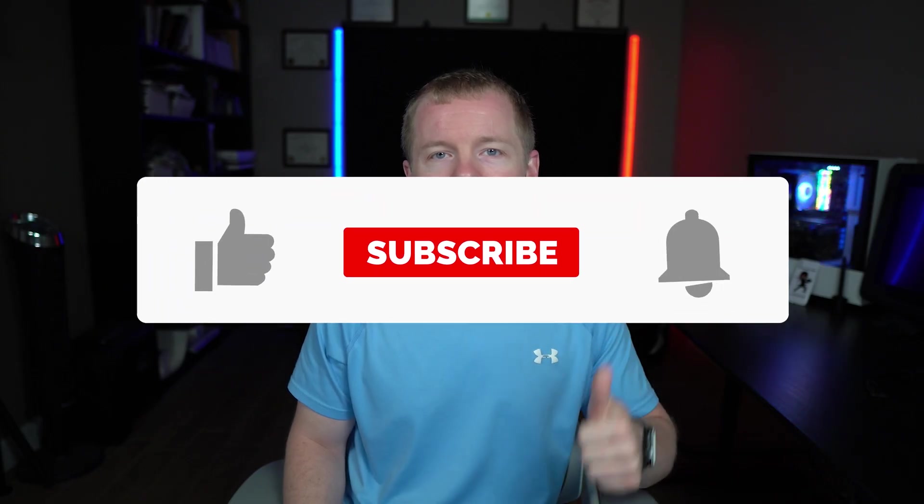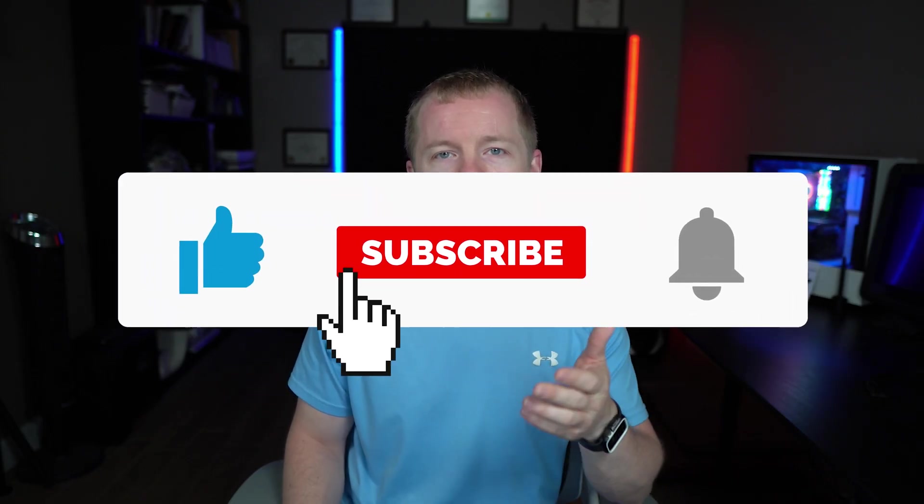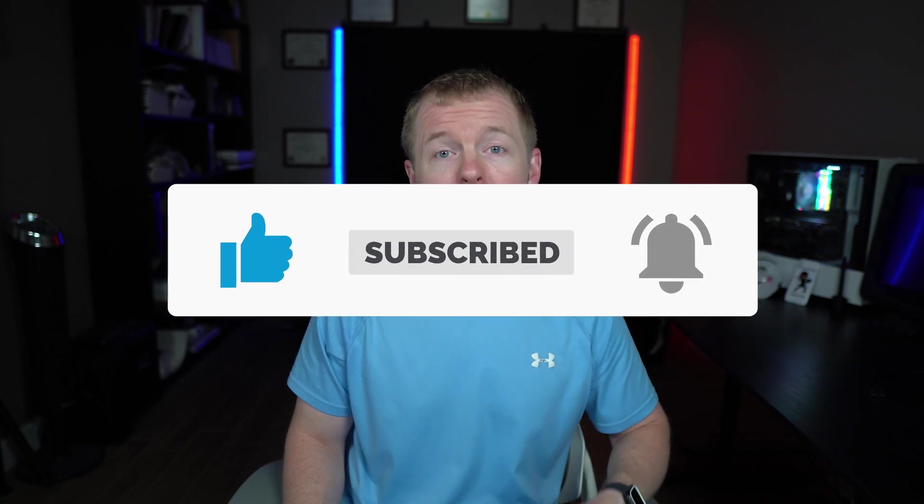As always, make sure to leave a like, comment, and subscribe. Check out my website at johngood.com for more training, resume reviews, career advice, and consulting services. And I'll see you next time.